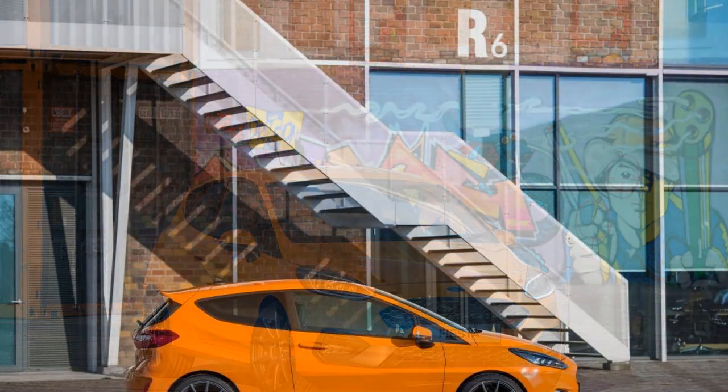The car also sits closer to the tarmac — 15mm at the front and 10mm at the rear — thanks to Ford Performance adjustable coilover suspension. My mother thought it gaudy, while my 16-year-old nephew said it looked sick. Which is probably as it should be. The feistiest Fiesta also comes with the Performance Pack, usually £925 even on the ST3.